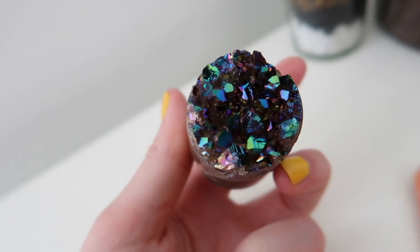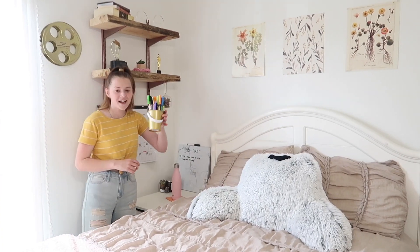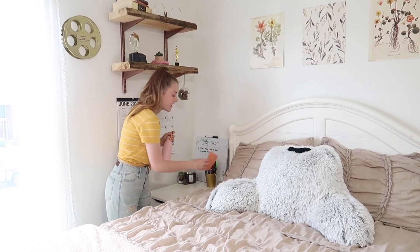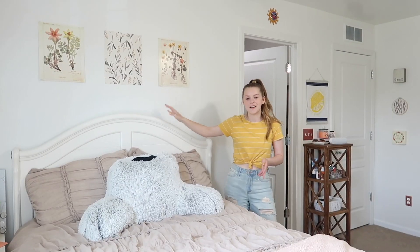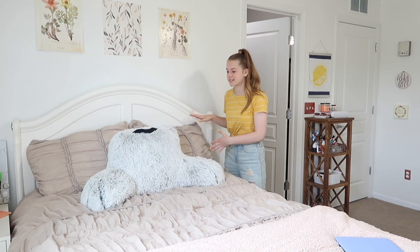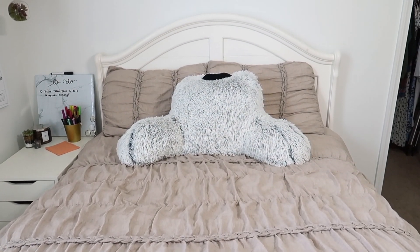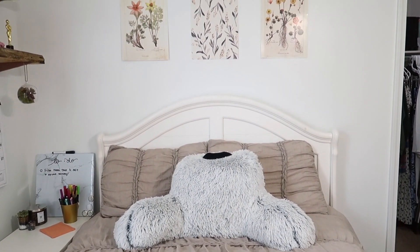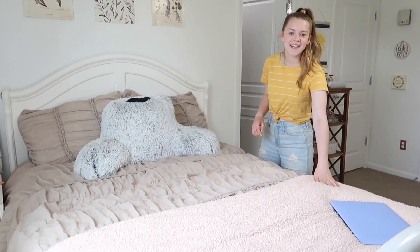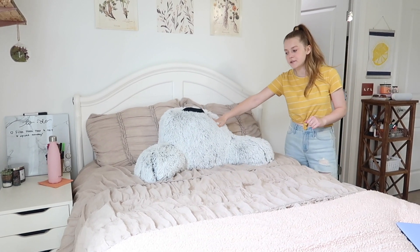And here's a little fake succulent from the Target dollar section — good deal on that. And then this is a cute little geode rock. Doug got this for me when he went to Colorado. Then I have a pencil and marker holder, my water bottle, and a coaster that my grandma made me. Onto my bed — the bedding I just got when I gave my room a total makeover. It's from Kohl's and it is the comfiest comforter I've ever used — 11 out of 10, would recommend. And then this blanket is from Sam's Club, and this little back pillow thing is from Target.